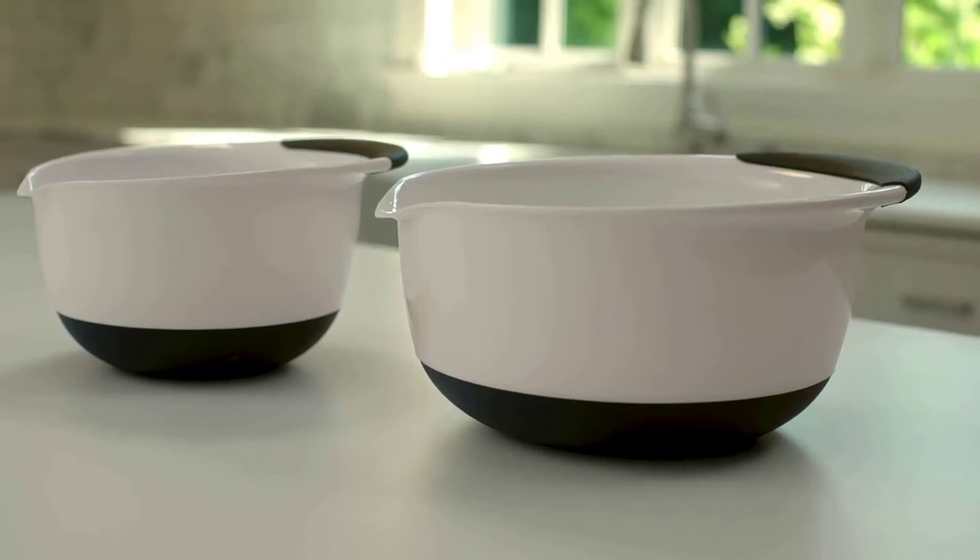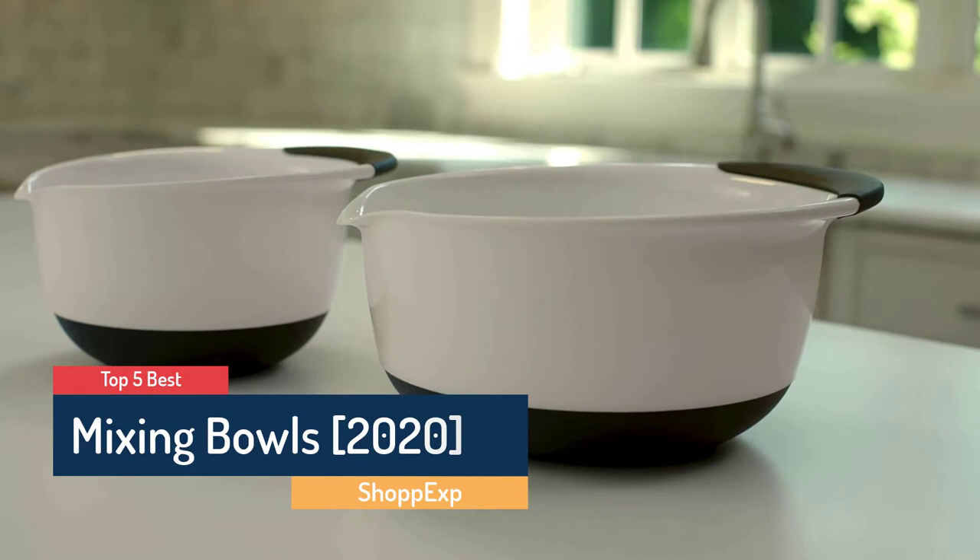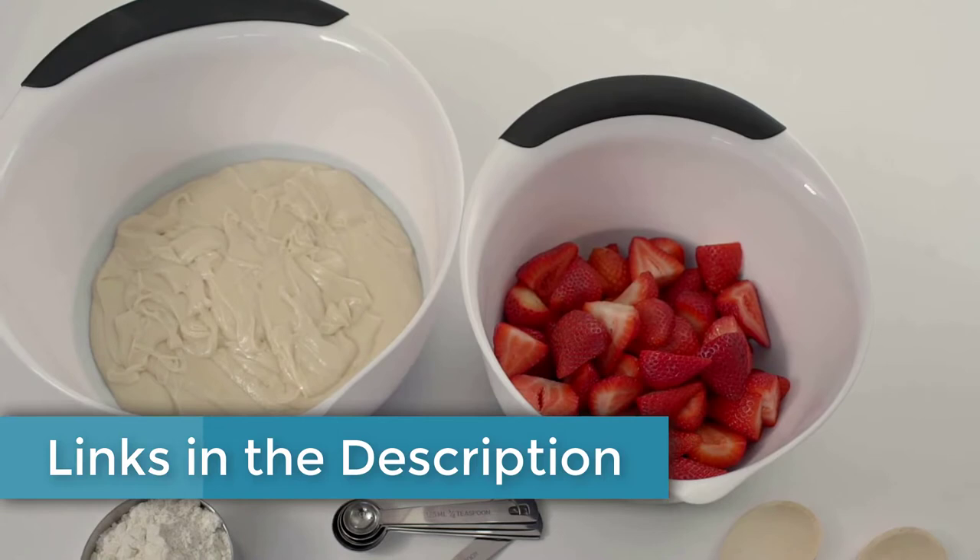Hello guys! Are you looking for the best mixing bowl? In this video, Shopix brings 5 best mixing bowls in 2020. Through extensive research we have put together all the products in a list. We also mentioned all product links in the description box. Let's move towards the list.